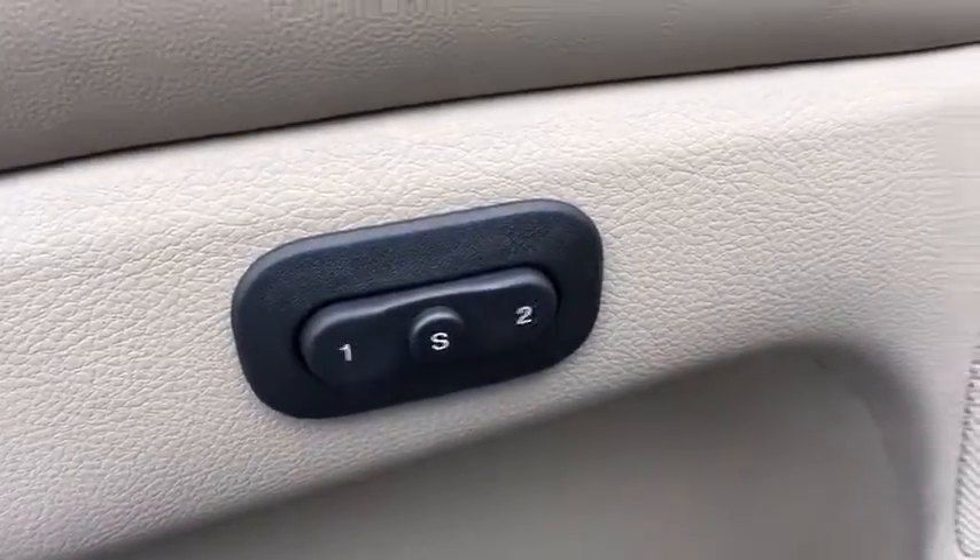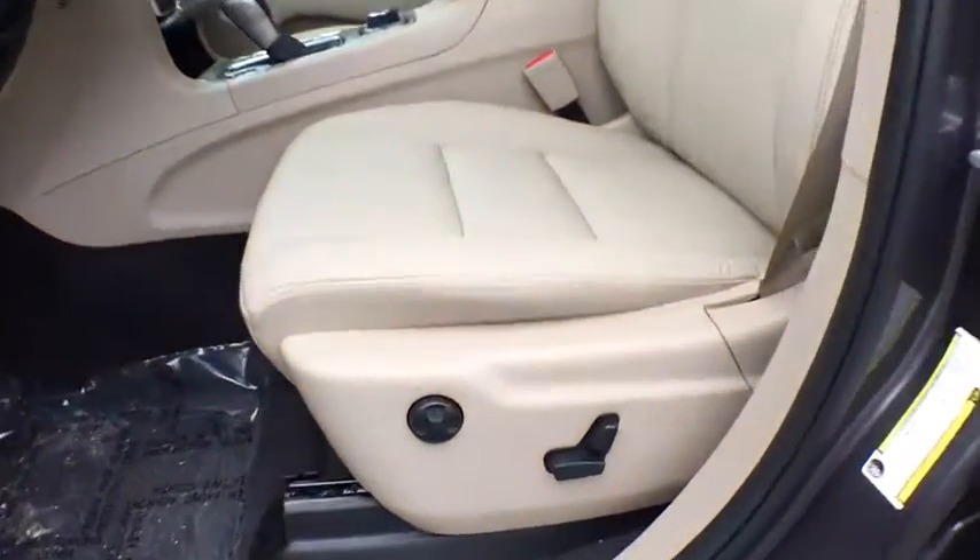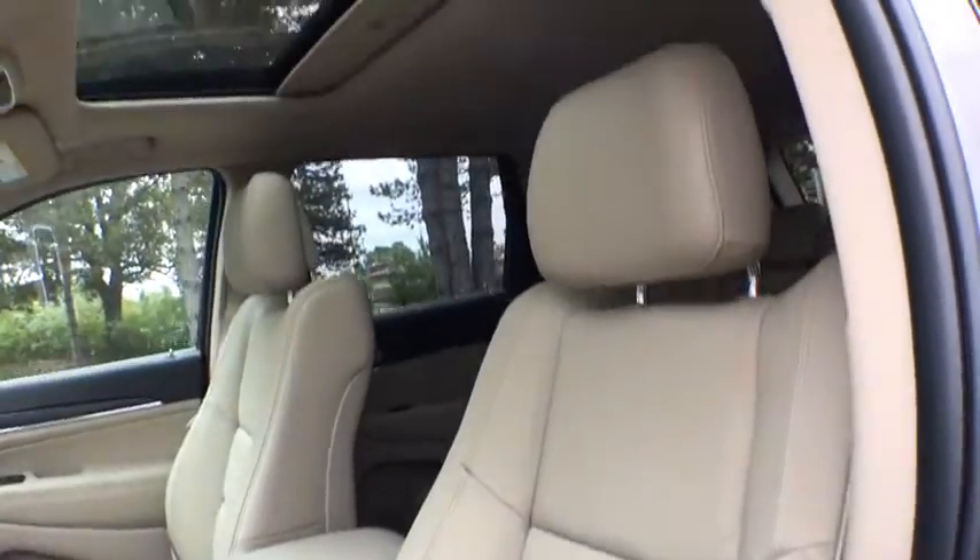Leather wrapped steering wheel, power steering, adjustable steering wheel, four-wheel disc brakes, auto dimming rear view mirror, keyless start, cruise control.